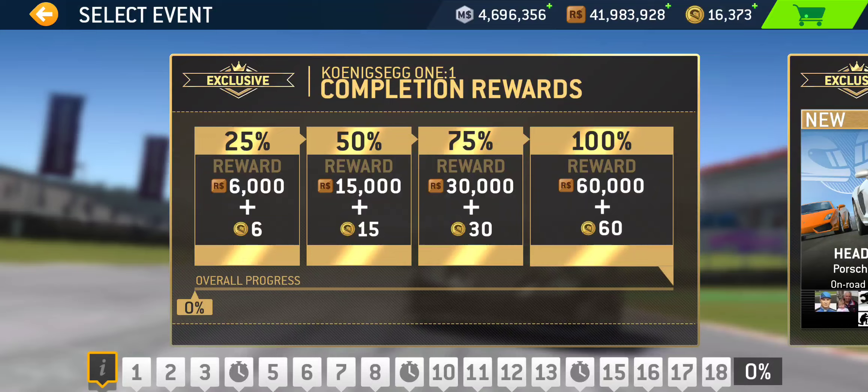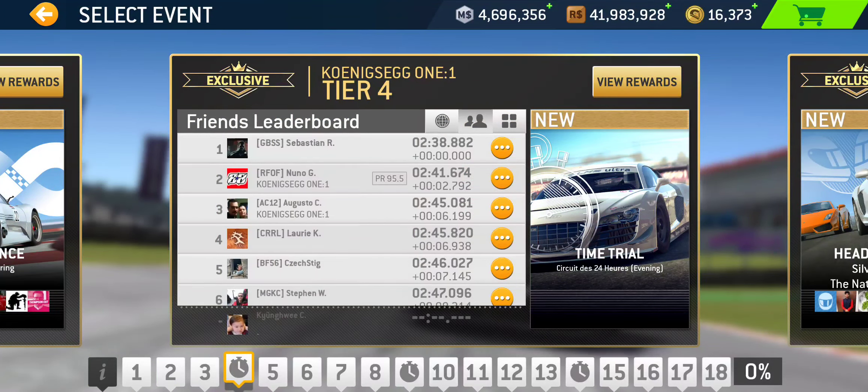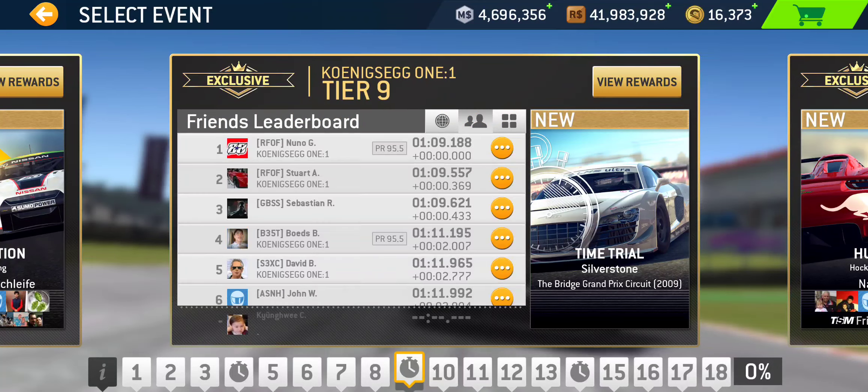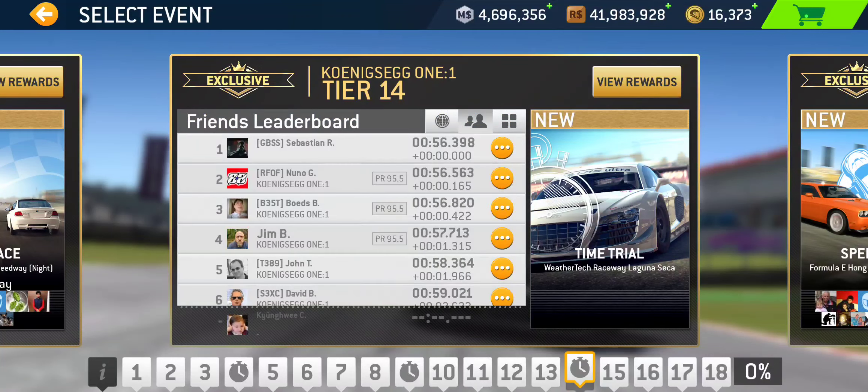This is an 18-tier exclusive series with 48 events total — 45 trophy events and 3 time trials. The first time trial takes place at the Le Mans 24 Hour Circuit at tier 4. The second time trial at tier 9 is at Silverstone Bridge Grand Prix Circuit, and the third at tier 14 takes place at Laguna Seca.